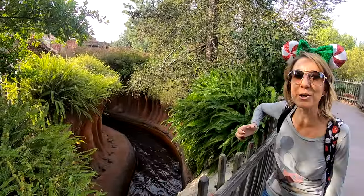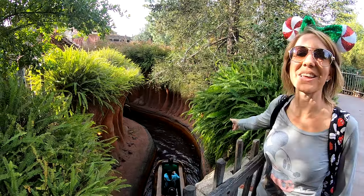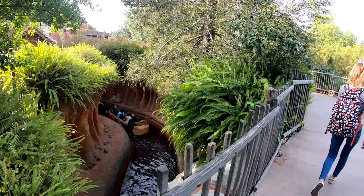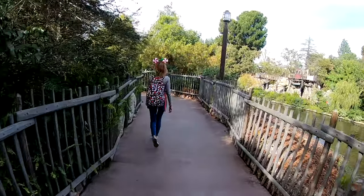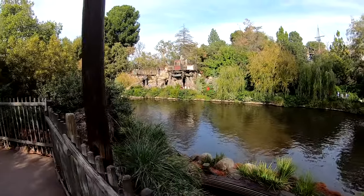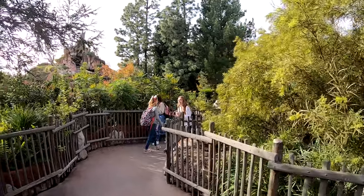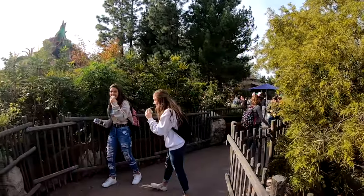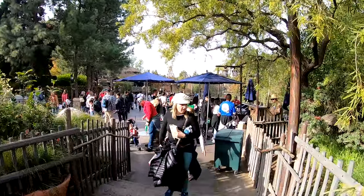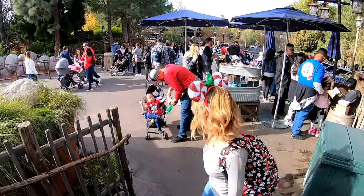You also get a sneak peek of Splash Mountain. This is where they come around right after they've gone down the big drop and you get to see how wet they got. And we're in Critter Country. Let's continue on.